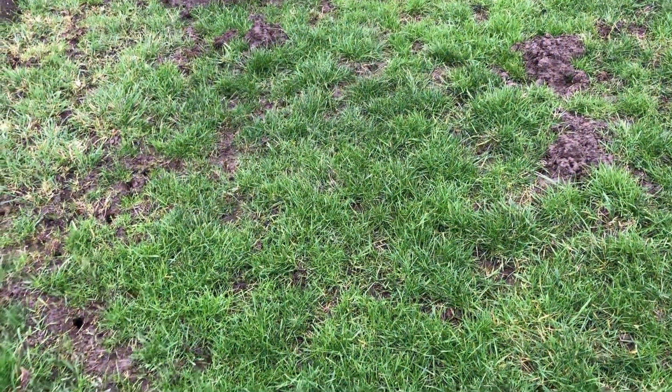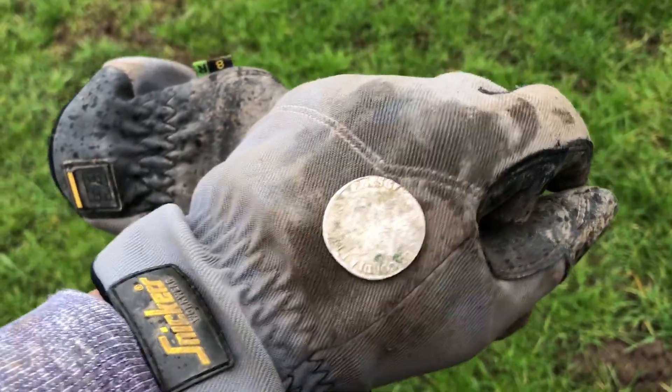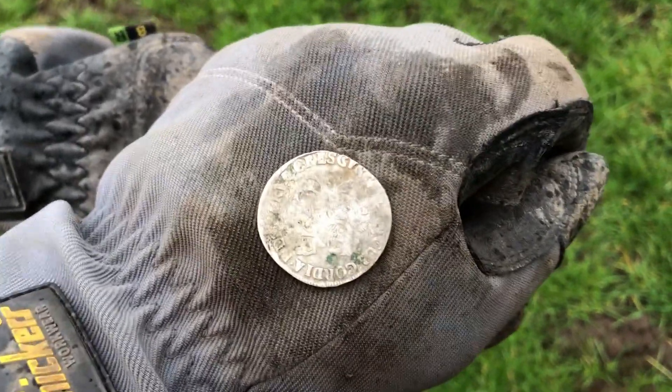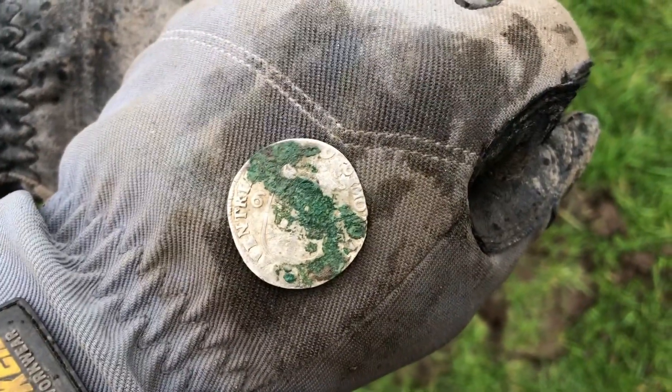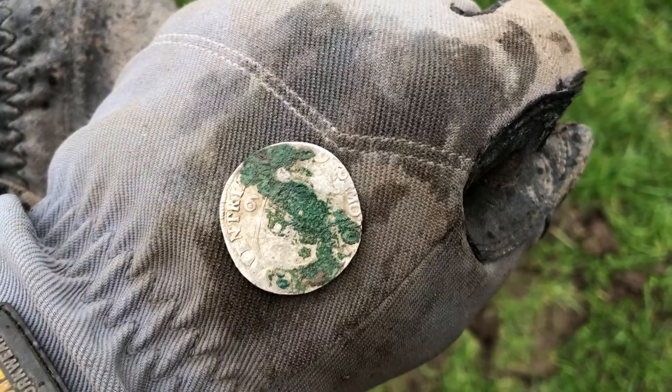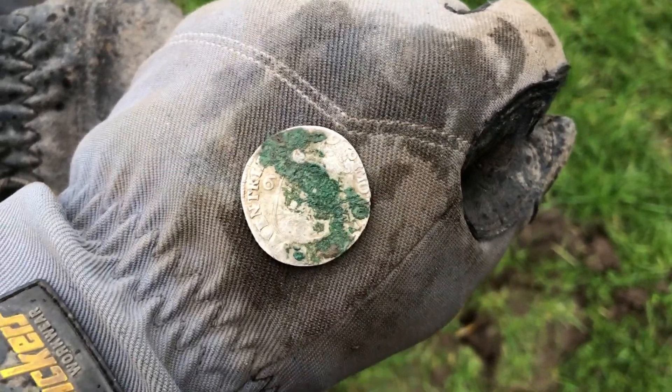One of the last signals at this place and look at this big silver coin - it's a rider from the late 1600s, look at the size. On the back it says six stuiver. I don't know yet where the six stuiver comes from but I will find out.